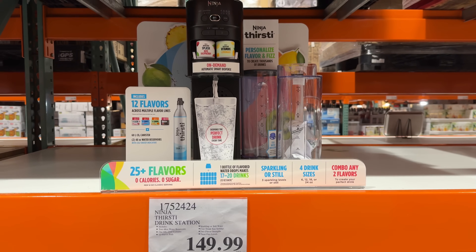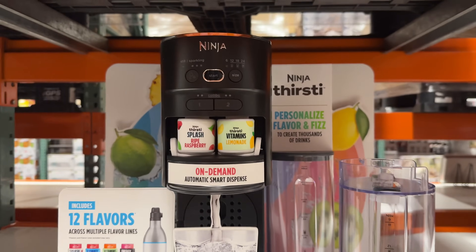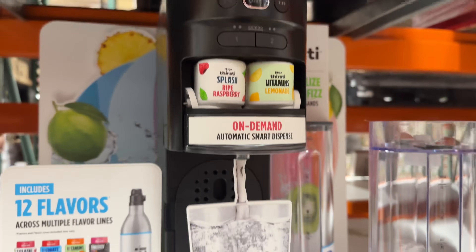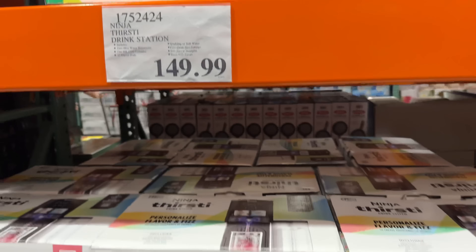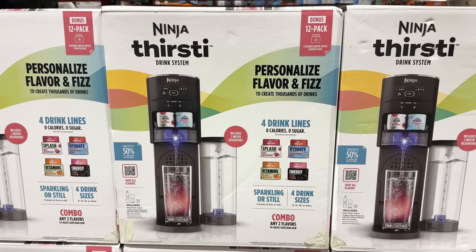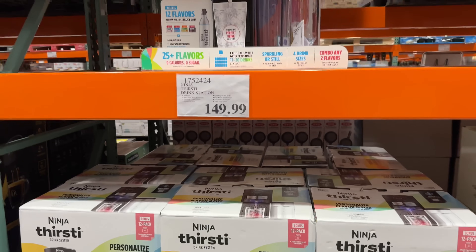The newest Ninja product available at Costco is the Ninja Thirsty Drink Station for $150. Twelve flavor pods, two 48-ounce water reservoirs, and a CO2 cylinder are all included in the price. Ninja offers four different drink categories you can customize: splash, hydrate, vitamins, and energy. You can combine any two and set the sparkling or still level to give you the ultimate customization of your drink.